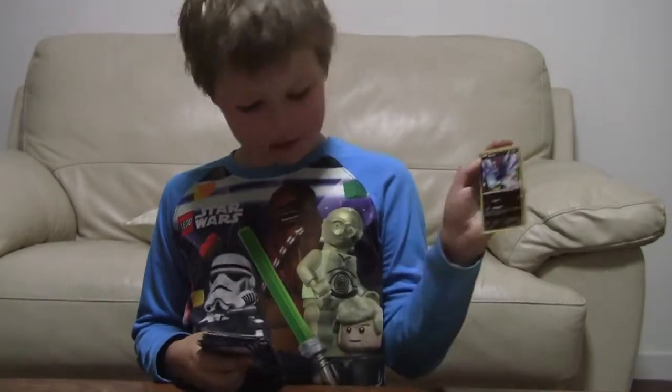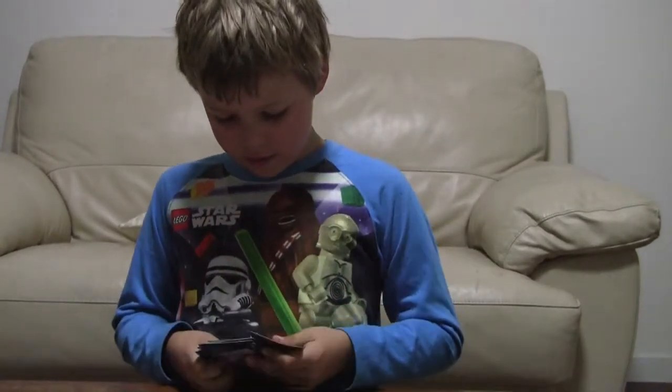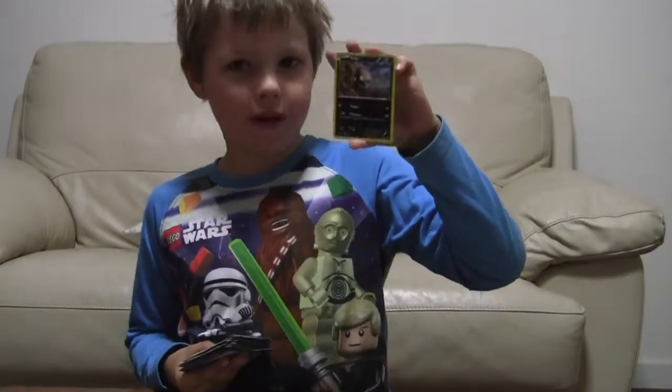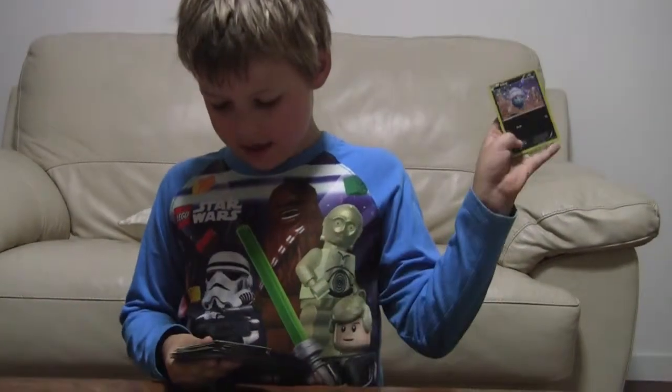And this guy is really cool. And I got two of the same guy but they look a little different — this one's not from McDonald's and this one is.